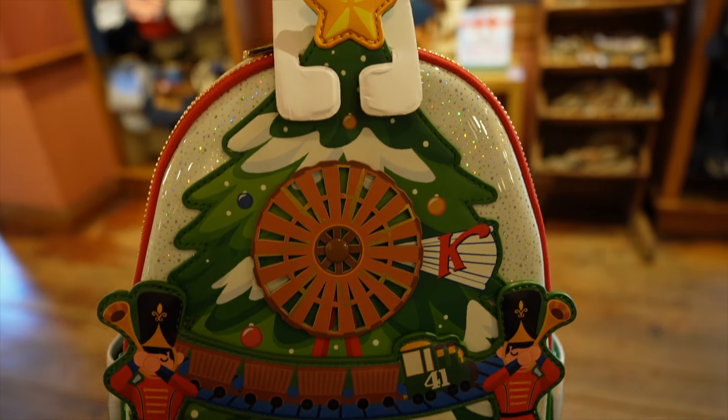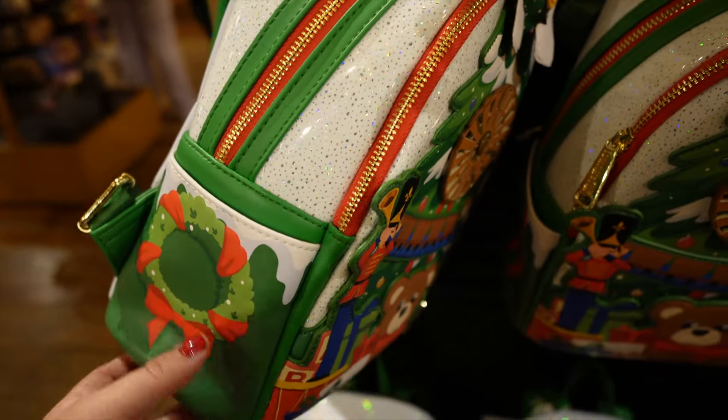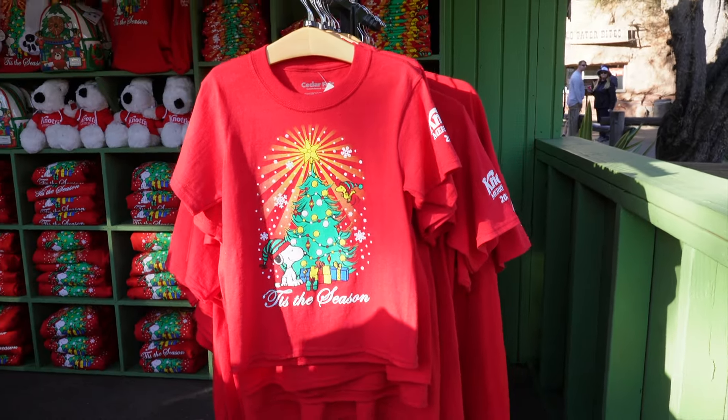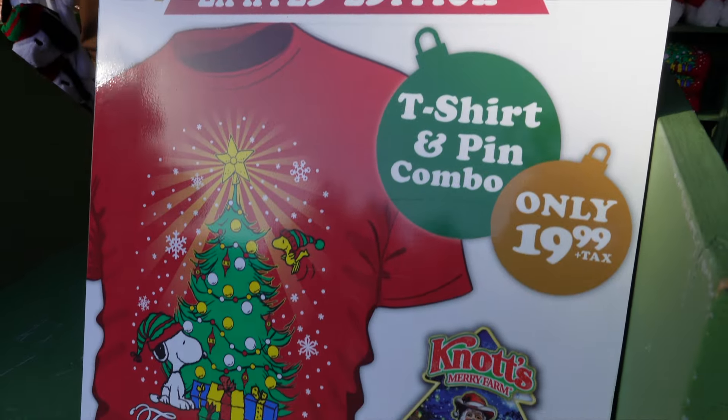They have also released a new Knott's Berry Farm Loungefly for Merry Farm — this one's really pretty and a little shiny with silver glitter. The merch booth in front of the park is now officially open and they do sell some Snoopy hats as well as a limited edition t-shirt and pin combo for only $19.99.